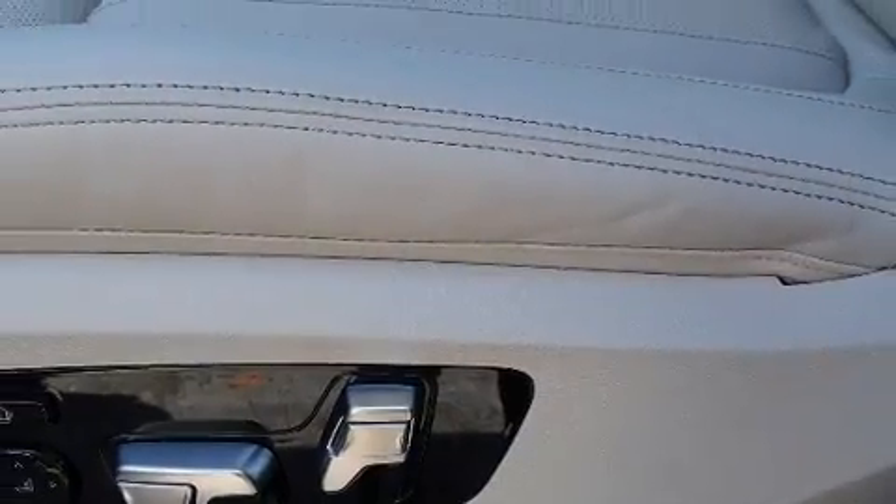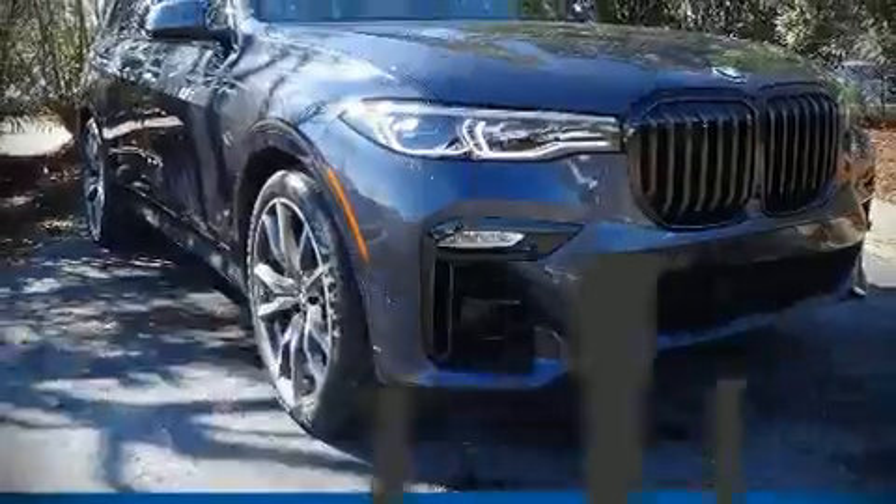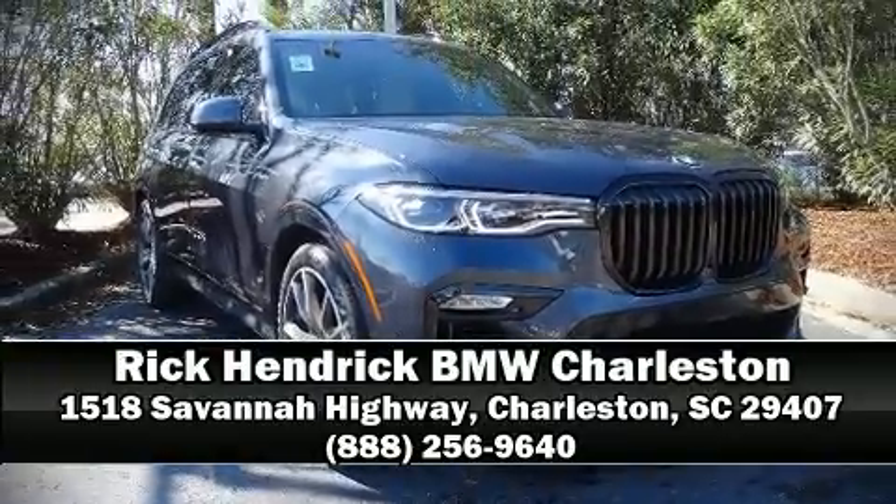Four-wheel disc brakes with ABS provide safety and maximum capability, assured via self-leveling rear suspension which maintains optimal driving geometry. Stop by our dealership or give us a call for more information.